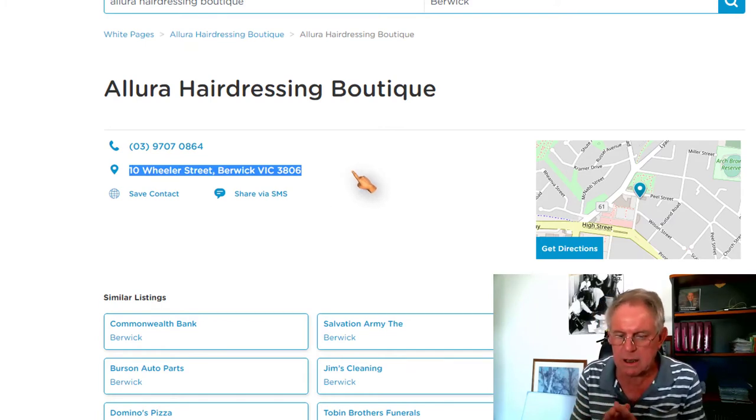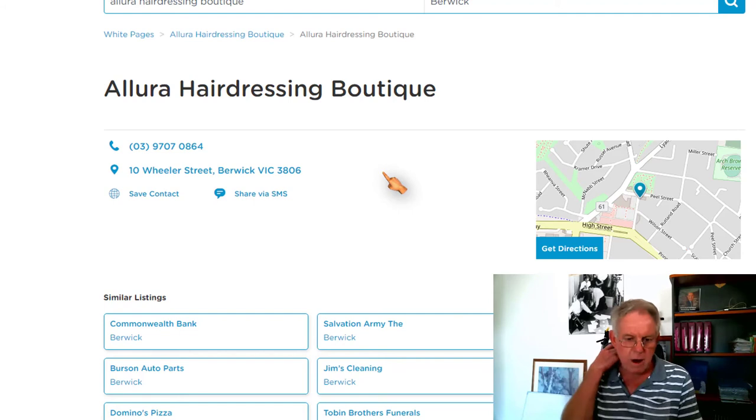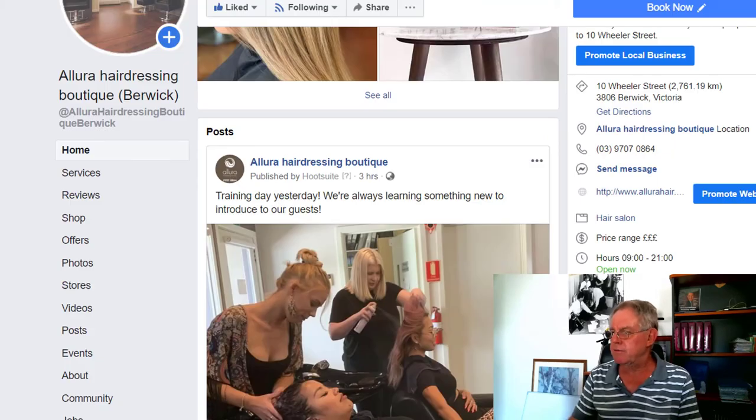Now, if even a comma or an apostrophe or a postcode is slightly wrong, that can confuse Google and it doesn't help you get ranked where it matters, which is right at the top. So that name, address, phone number has to be cross-checked everywhere that you can — particularly even on your Facebook page. So on this salon's Facebook page, there's the address, exactly the same as it is in the Google business listing.